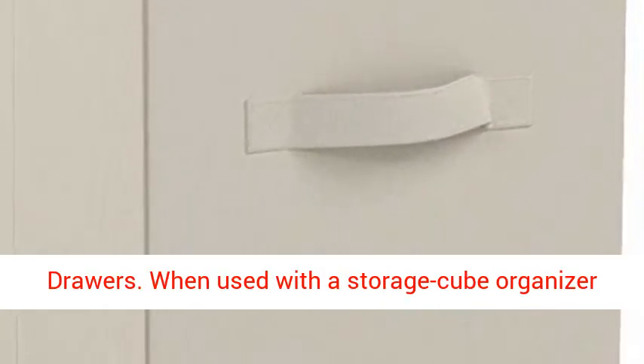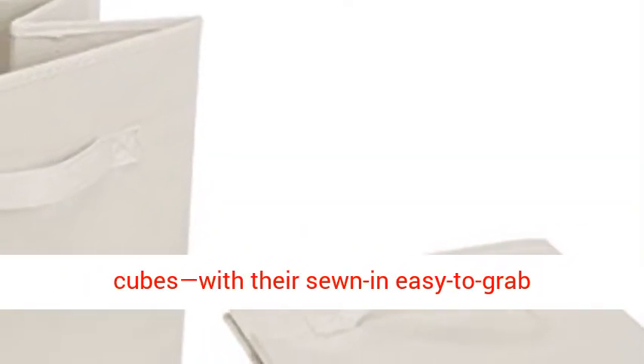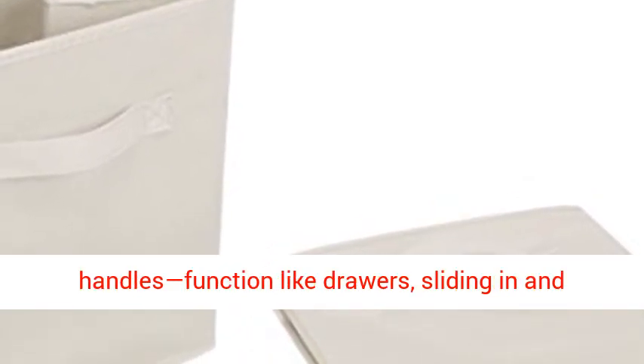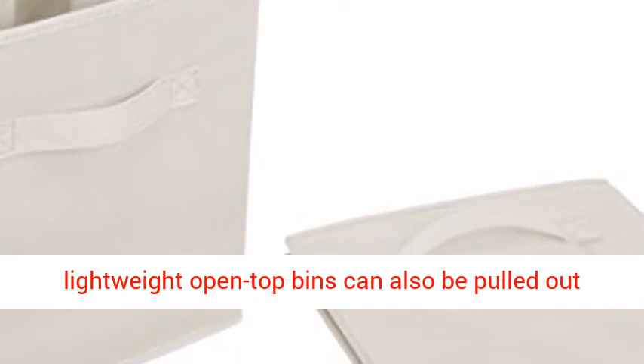When used with a storage cube organizer (not included), the specially designed fabric cubes with their sewn-in, easy-to-grab handles function like drawers, sliding in and pulling out for easy access to stored items.